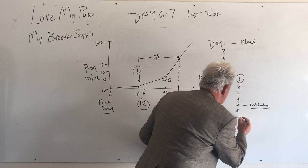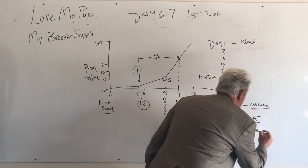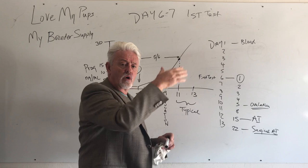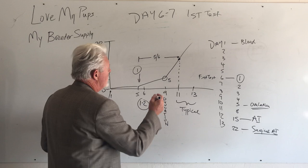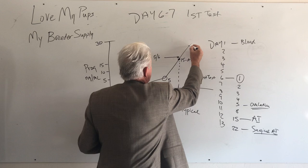At a level of fifteen we do the vaginal AI. The day after that, it's doubling again to about 22 — and that's when you'd do a surgical AI or TCI. For surgical AI you use a higher number because the semen doesn't have to migrate all the way up the vaginal canal to reach the eggs, which takes about a day. So you do a surgical on a higher number. That's how quickly it goes up.